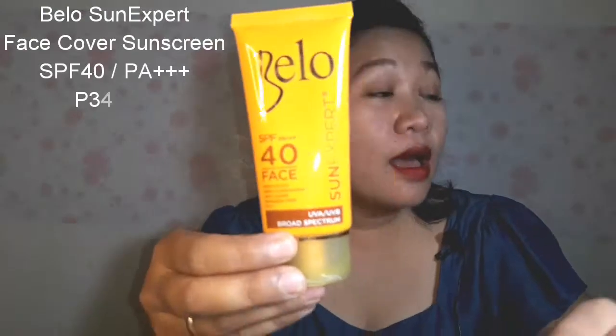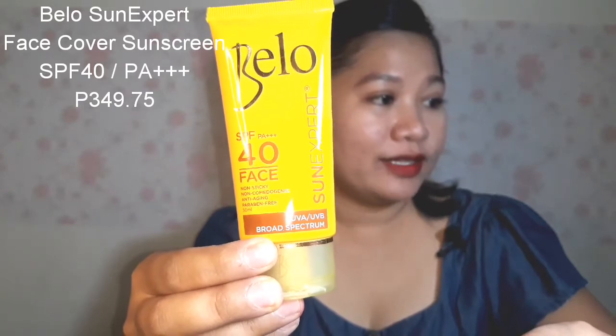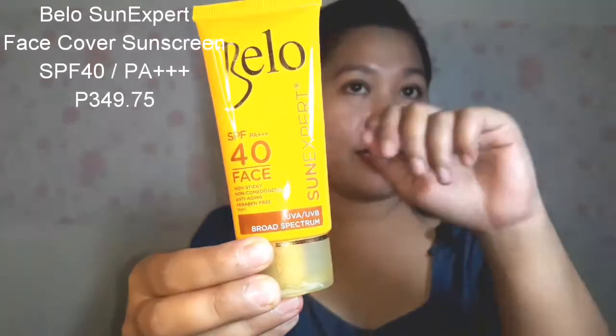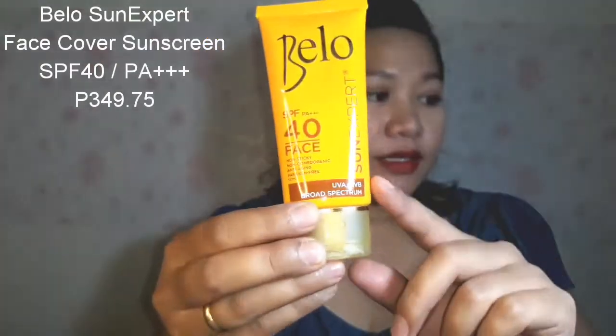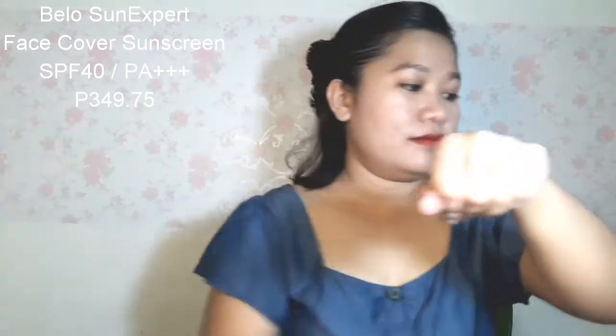Our next skincare product is this Bello Sun Expert Face Cover Sunscreen. It has SPF 40, PA++++, and contains 50 ml. I've already tried it several times. It's not sticky on the face, doesn't leave white cast, and has no scent at all — so it's okay for those with sensitive skin.